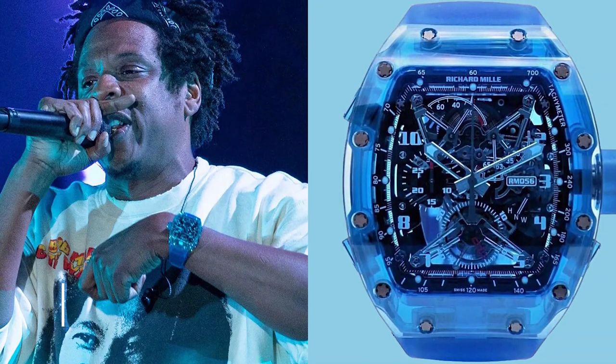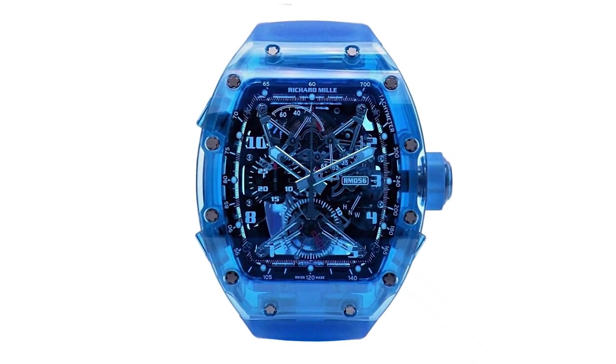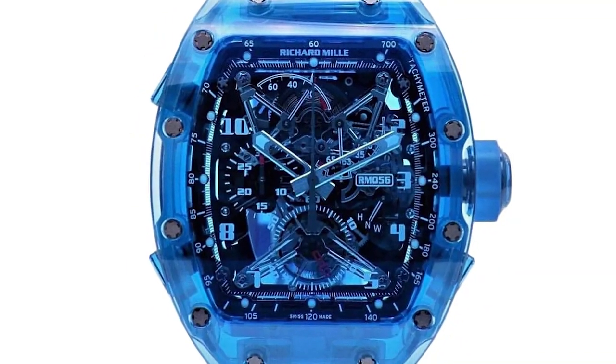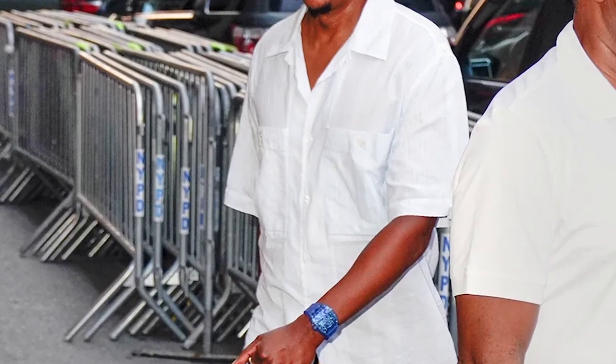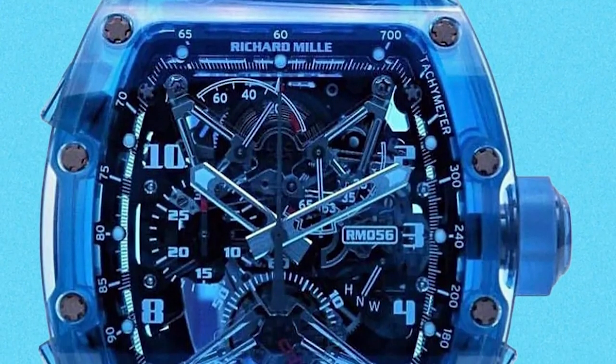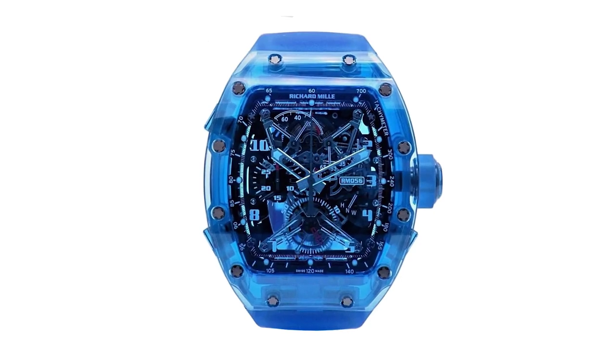Jay-Z wore a Richard Mille watch that took 3,000 hours to construct for the NAACP Image Awards in 2019. According to celebrity jeweler Alex Todd, the watch was cut and milled from solid chunks of sapphire and is the most costly Richard Mille watch ever manufactured, costing about $2.5 million. It is named the Blueprint after his sixth album. Years of research and testing were required to mould the brilliant blue sapphires into this shape to ensure the watch's durability and comfort.